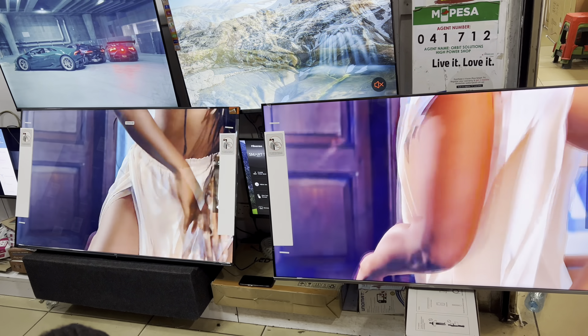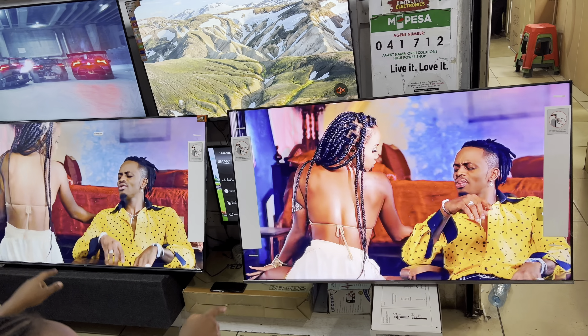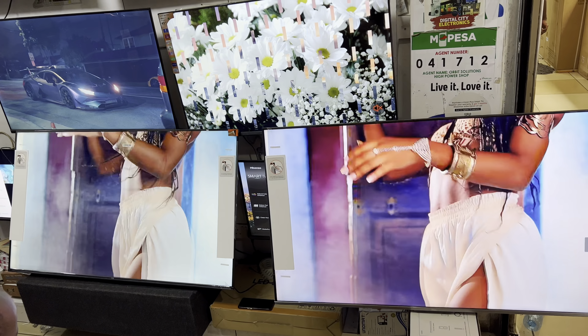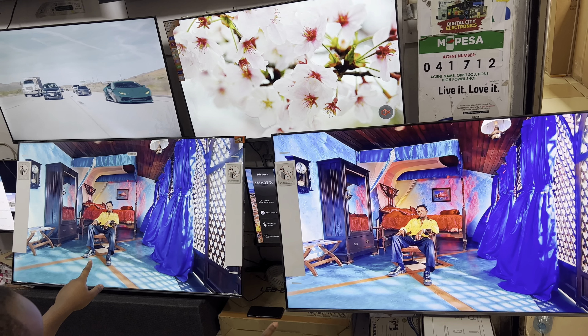From the first glance, you can see that the TCL QLED is performing better in terms of picture. The normal panel on the left is a little bit dark or even grayish.